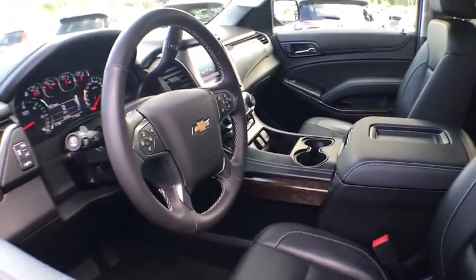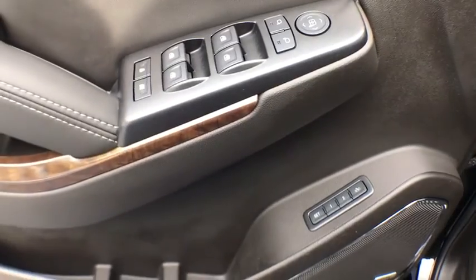Power liftgate, running boards, power driver's seat, traction control, leather-wrapped steering wheel, power steering, climate control, premium sound, side airbag, CD player, power windows.